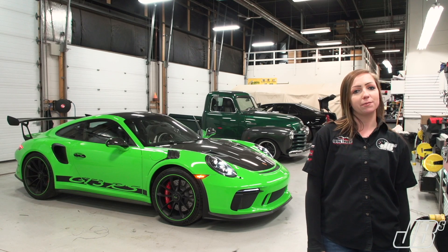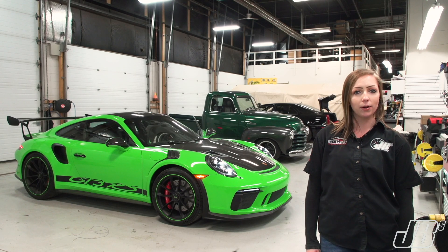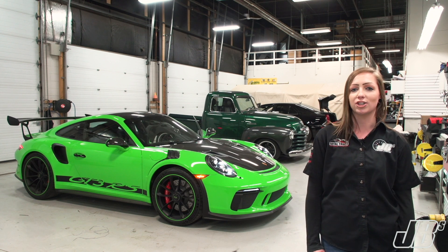Hey guys, it's Sierra here with JB's Power Center, and today I just wanted to make a quick video to show you guys some of the really cool things that we had in our shop today.